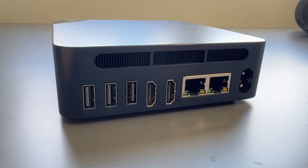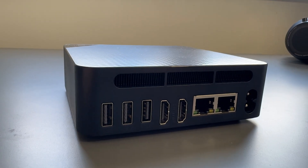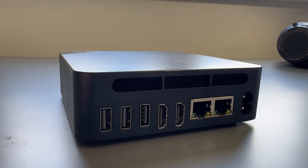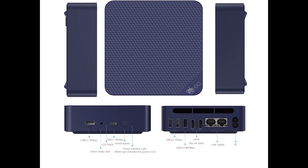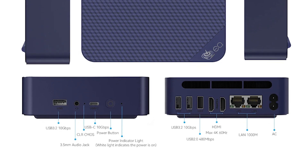For I/O and connectivity, there's Wi-Fi 6 included. On the rear, there's dual LAN support up to 1000 Mbps, three USB Type-A ports (two being USB 3.2 and one USB 2), two HDMI ports so you can run dual screens for office work, and an AC cable. On the front, there's another USB 3.2, a 3.5mm audio jack, a USB-C port, and a single power button and a clear CMOS button.